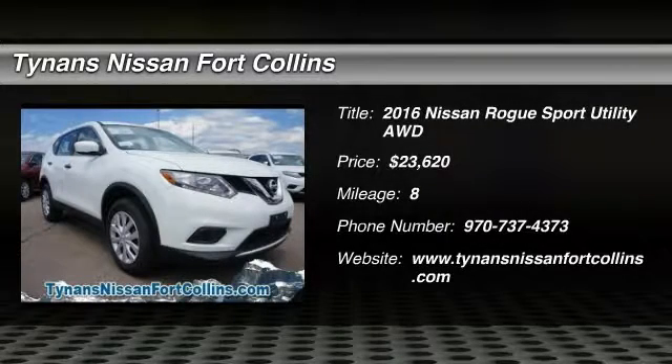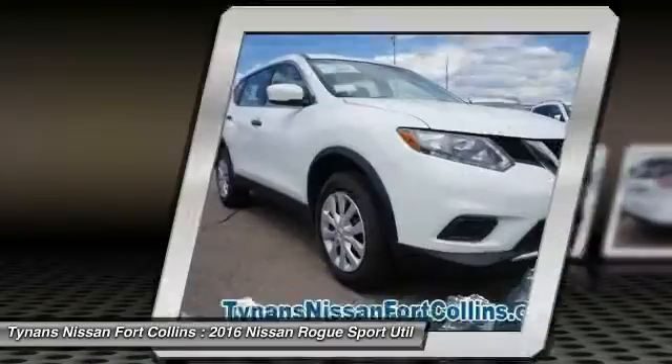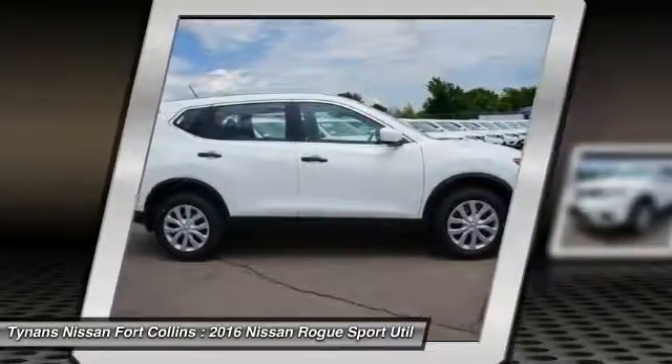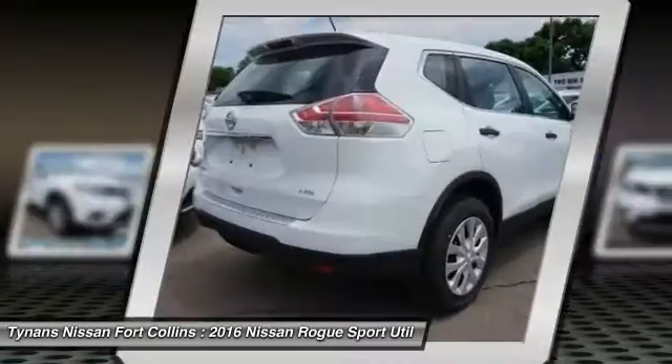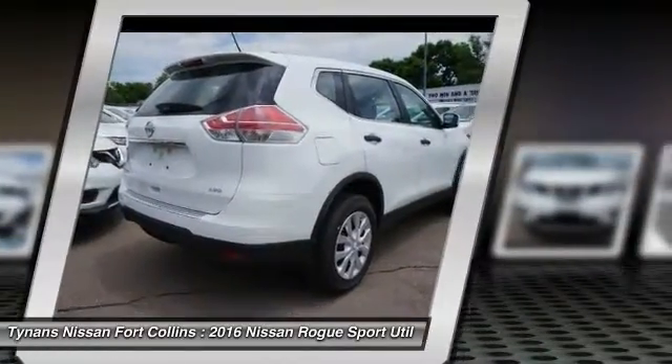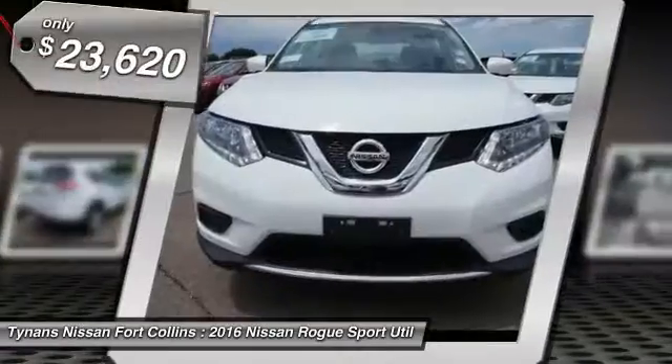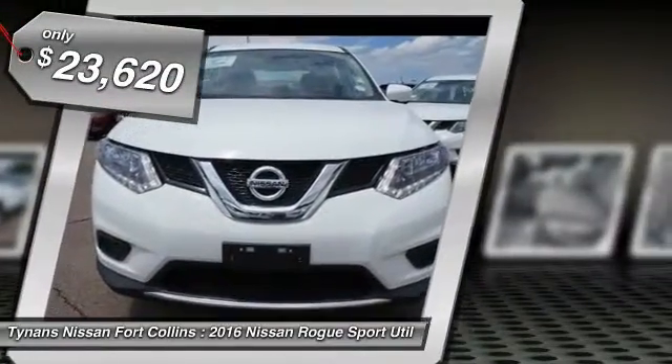2016 Rogue. The stylish Rogue gets 27 miles per gallon and still boasts nearly 58 cubic feet of cargo space. With a 5-star side impact safety rating and intuitive all-wheel drive for confident handling, the Rogue is more than you expect and everything you deserve, and is priced below $25,000.